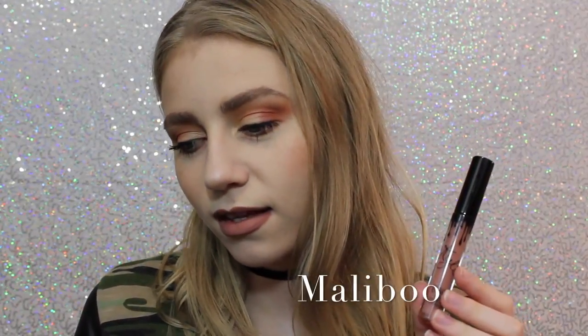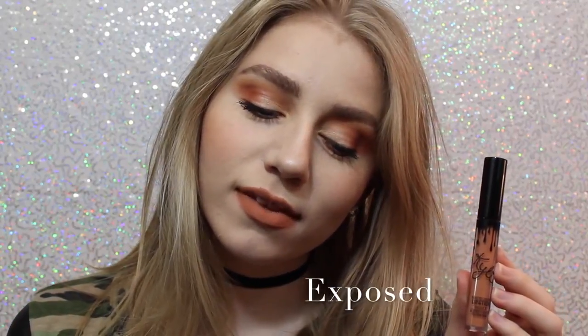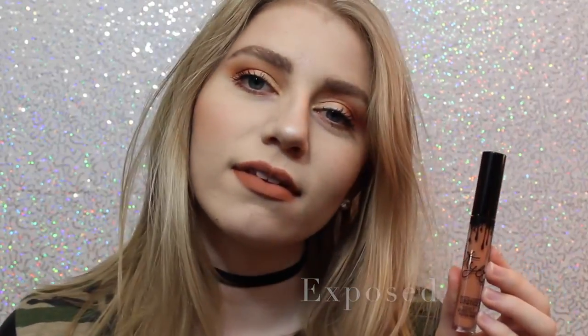Alright, so this first shade is Malibu. It's a really nice pinky brown that I feel like would work with a lot of skin tones. This personally wasn't the shade I thought it was going to be, but I still really like it. Next we have Exposed, which is what I actually wanted shade 22 to be when it first came out, so I'm so happy I have this shade. It's a beautiful, warm toned, orangey tan.